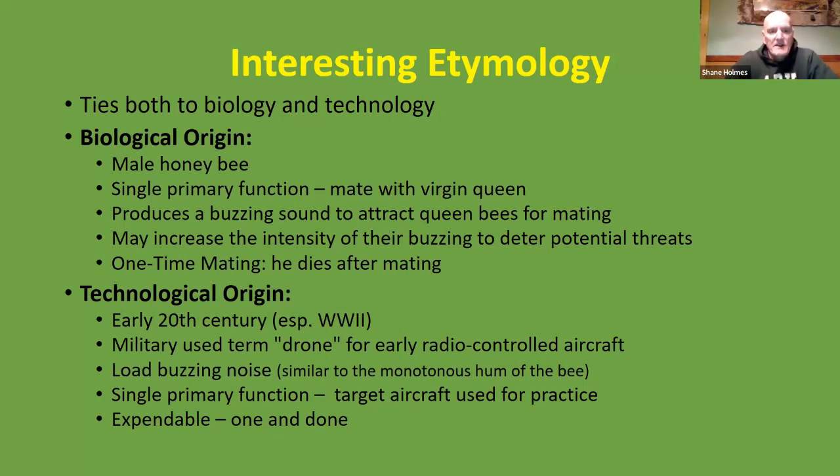In its technological origin, the term started in the 20th century, especially around the World War II period, where the military used the term drone for its early radio-controlled aircraft. Those made a loud buzzing noise similar to the monotonous hum of the honeybee. Just like the honeybee, its single primary function was as a target aircraft used for practice — it was expendable, a one-and-done deal, sometimes shot from a launcher or launched from the ground.